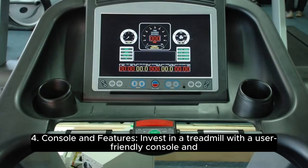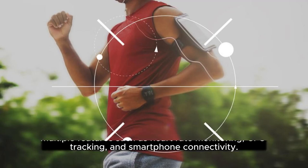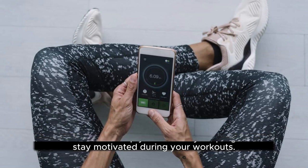4. Console and Features: Invest in a treadmill with a user-friendly console and multiple features such as heart rate monitoring, GPS tracking, and smartphone connectivity. These features can help you monitor your progress and stay motivated during your workouts.